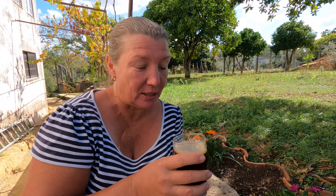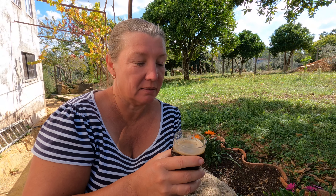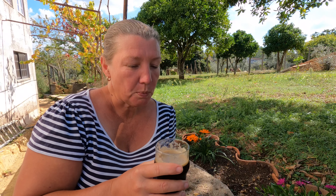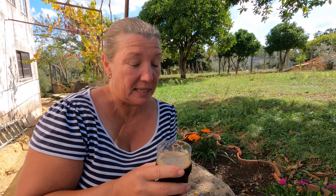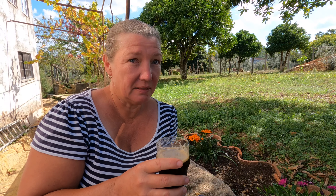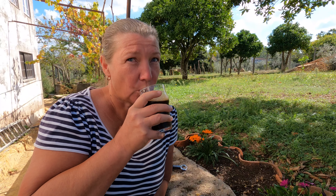I used to drink Guinness when I was living in Ireland for a while and I don't mind it — it's definitely better than lager. That is quite tasty, a little bit fizzy, but that's close to a Guinness or a stout. This actually really improves once you leave it for a bit after opening the bottle because the carbonation calms down a little bit, and I think it's got a really interesting flavor profile.